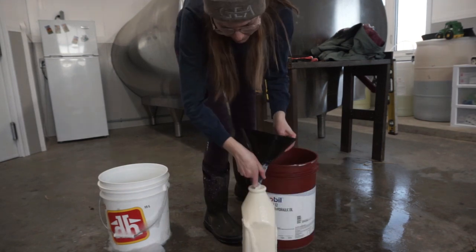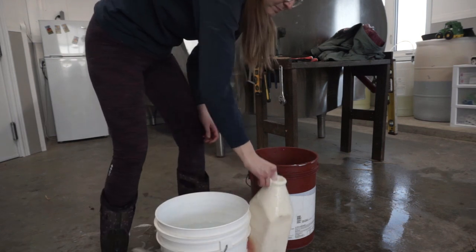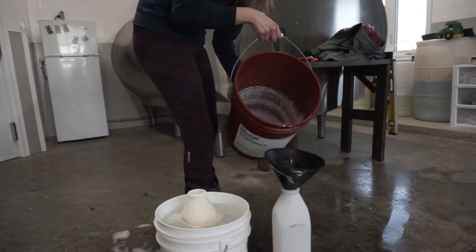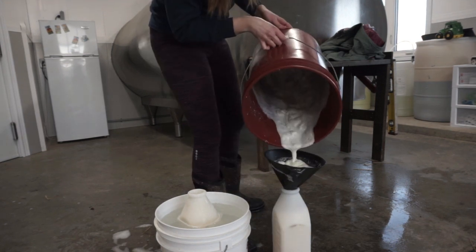I'll pour four liters into this bottle and then save the rest in a ziploc bag, which we will freeze in case there's another calf whose mama doesn't have acceptable colostrum — then we can use this one.